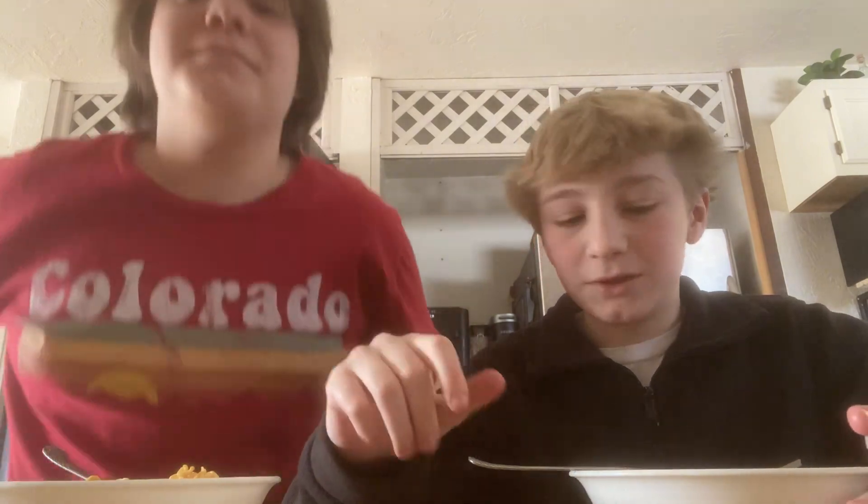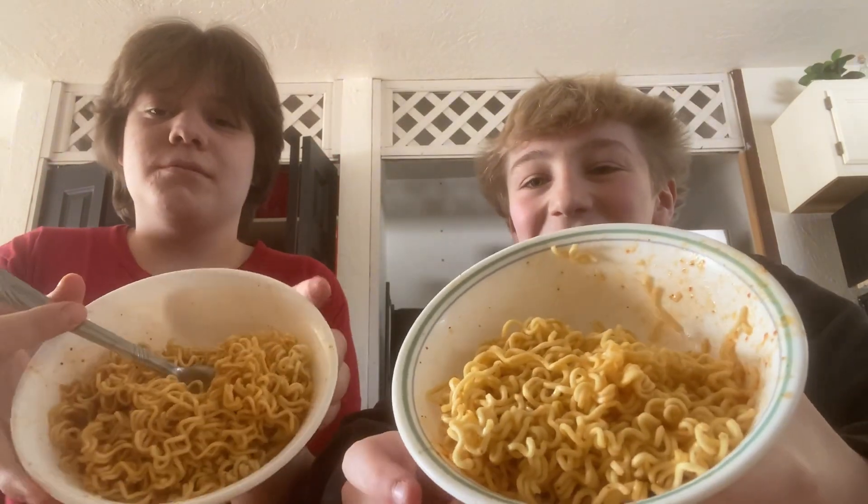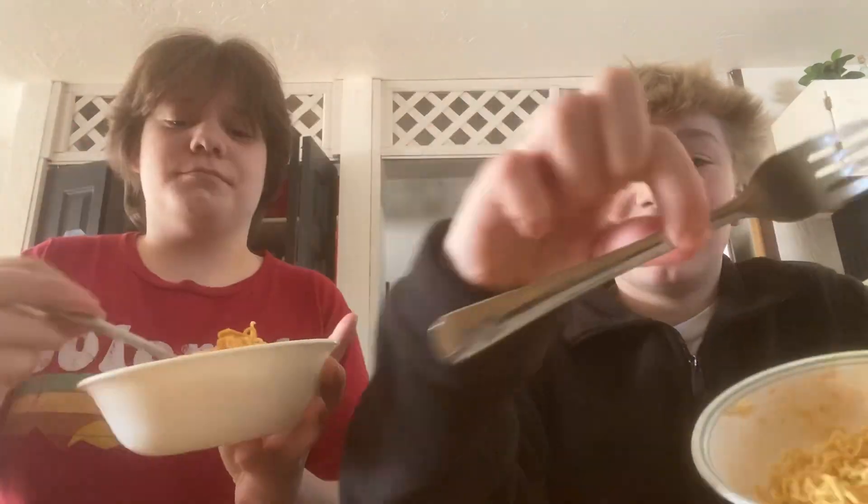What is up guys, welcome back to another video. Today we're going to be doing a ramen noodles hot and spicy mukbang video. We'll see you in a five minute course of time to finish our noodle making. Just like that we have our ramen. So this is what our dish is looking like — it looks pretty nutritious, it's hot and spicy, and we'll give you an honest review.